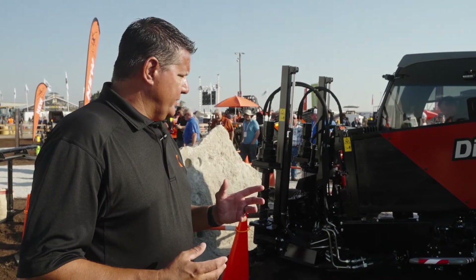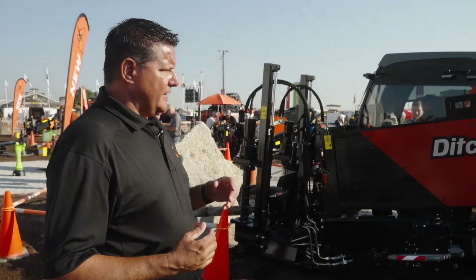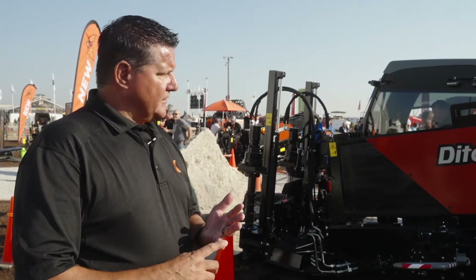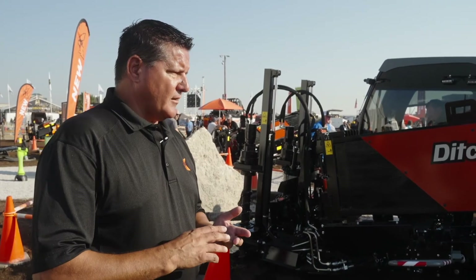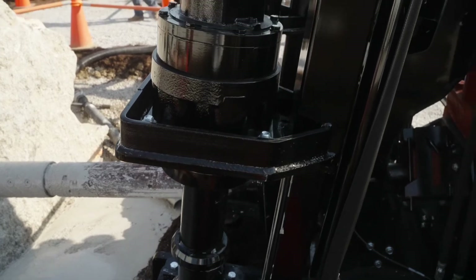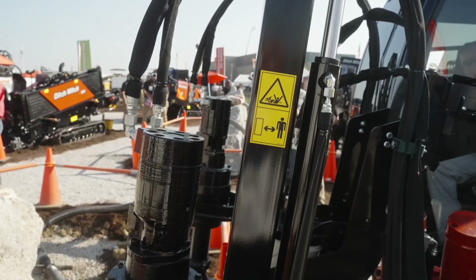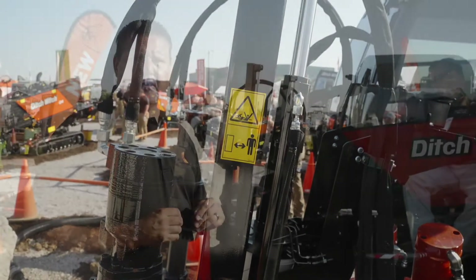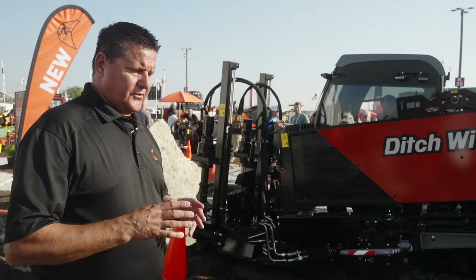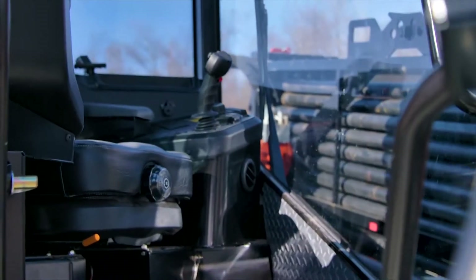All the highlights and features I've talked about today on this model are customer-based driven improvements. More drill pipe on board — that's something customers have pushed us hard on. Changing up the rod loading system — again, another piece that customers are wanting. Drilling fluid — they want the capability to have more. Taking input from customers is what helps us drive the design of our products. Customers love the cab on this model, and that's another thing that's driven us to make sure the cab sticks with our new improvements as we move forward. That cab is very important.